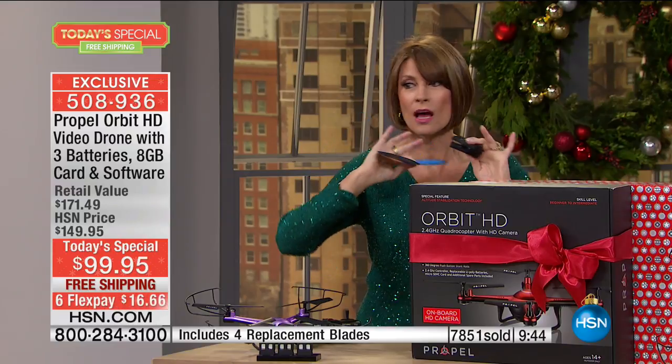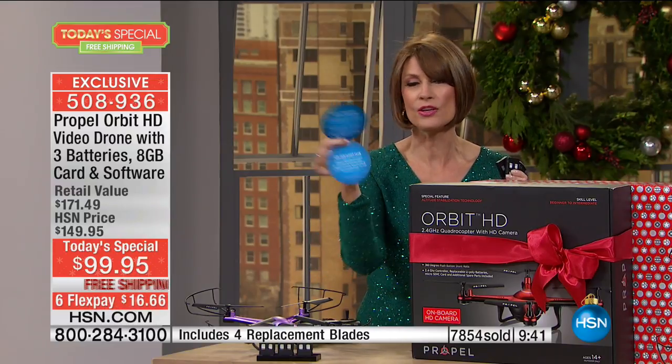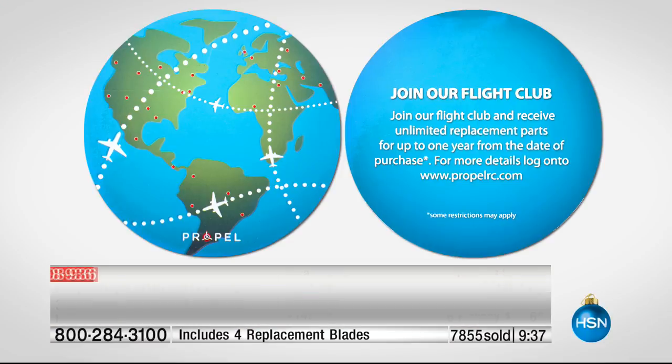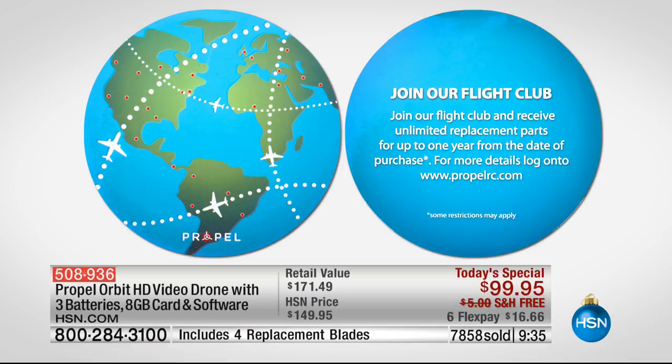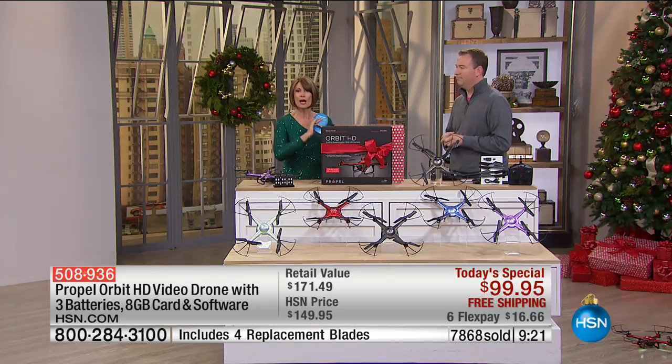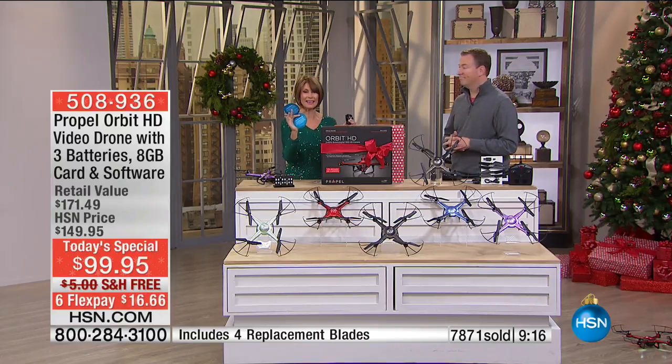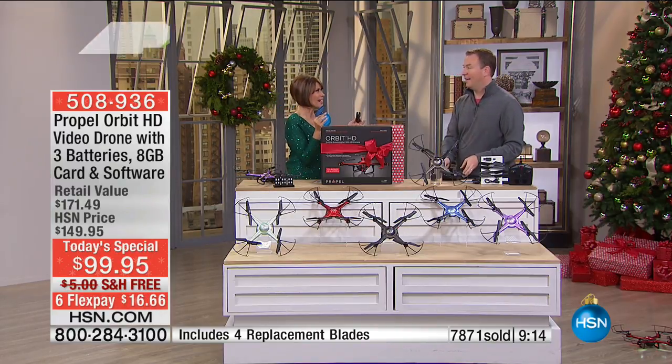30 minutes of flight time for a drone is virtually unheard of, especially a drone of this quality. The other incredible thing we're doing today is the flight club — when you sign up, it's completely included and completely free. This is such a big deal because when you buy this, you don't have to worry. If it went into the tree, there goes the propeller — you are buying completely confidently for the next year.